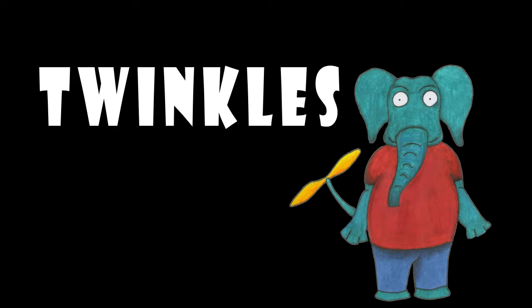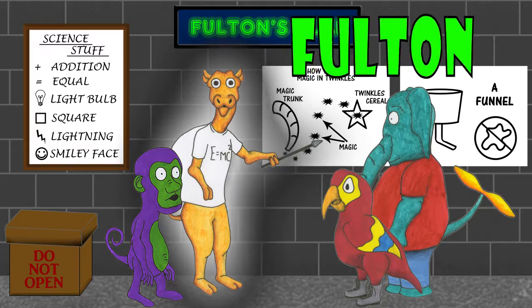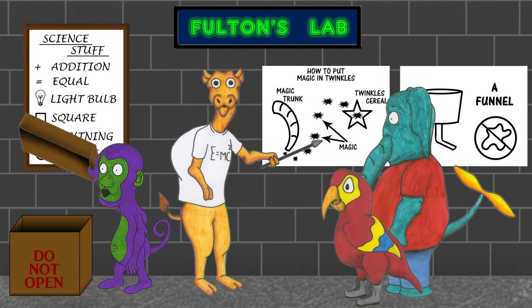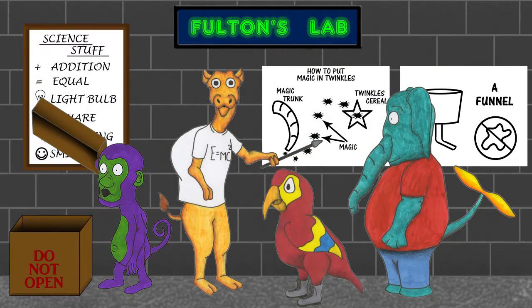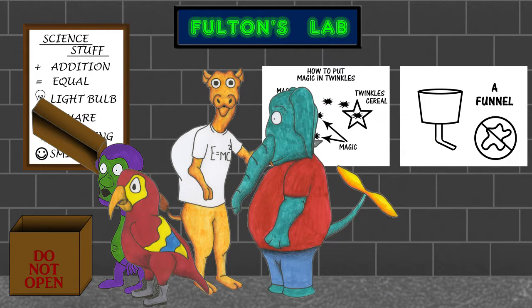See him fly with his rotor tail. Watch him do tricks with his magic trunk. Meet Twinkles' friends: Fulton the Inventor, Samford the Parrot, Wilbur the Monkey and more. Read all about their adventures on every storybook package of Twinkles.